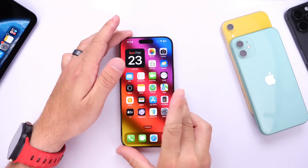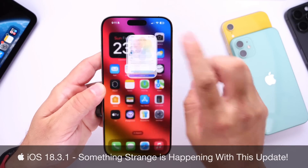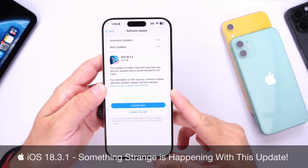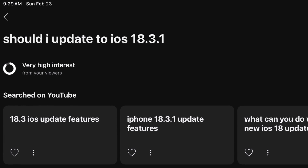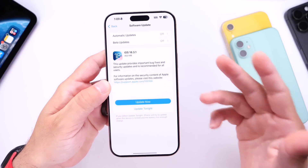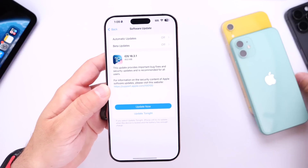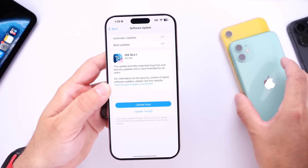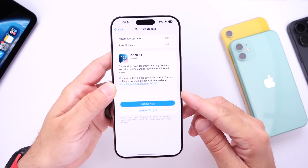Hey guys, so let's talk about iOS 18.3.1. This software update has been out for nearly two weeks as of the filming of this video, but I still see a lot of you guys searching on my YouTube channel: should I update to iOS 18.3.1? In the past two weeks, I've been testing multiple devices — iPhone 16 Pro Max, 15 Pro Max, and also the iPhone XR and iPhone 11 — and I wanted to share some interesting findings regarding the software update.